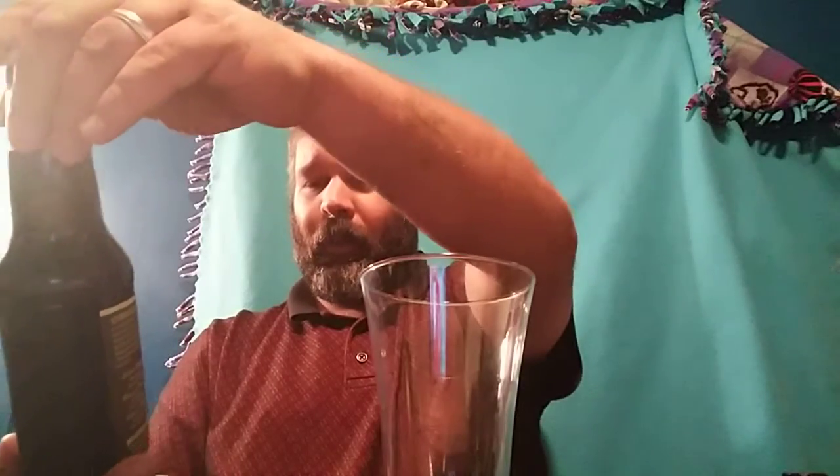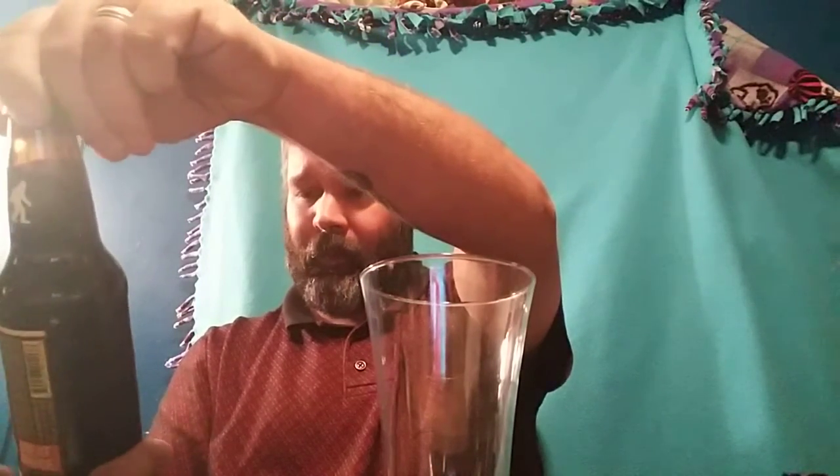What's up everybody, welcome back to Allen's Beer and Sports Review. Today — or I should say this evening — I'll be reviewing Great Divide Brewing Company's Yeti Imperial Stout, 12 ounces, 355 milliliters, bottled November 2nd, 2017. It's got a 9.5% ABV.